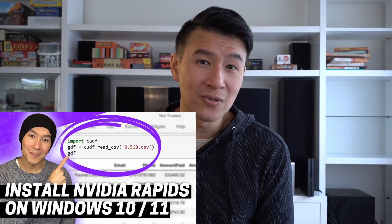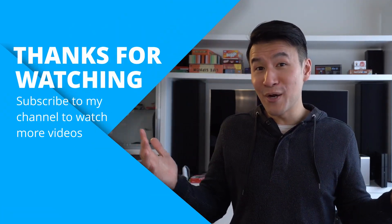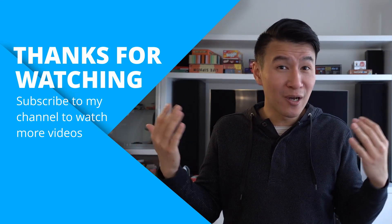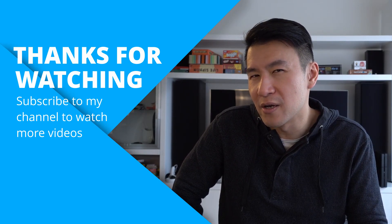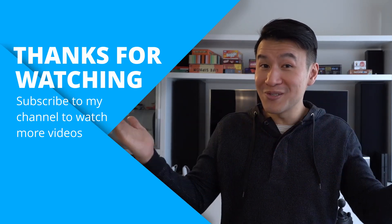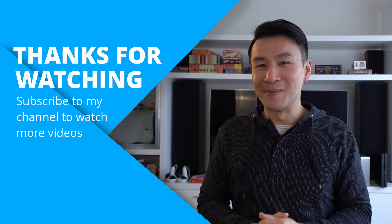Before we wrap up, if you want to install NVIDIA RAPIDS on your PC, I highly recommend checking out my tutorials on how to install it for Windows and Linux. That's it for this one. I hope you found it useful. I'm curious to know: are you running NVIDIA RAPIDS now? Did your parents buy you an RTX 3090 for data science? And how many kidneys do you have right now? Let me know in the comments. If you like this video, please give me a thumbs up, and if you're new around here, please consider subscribing. Thanks for watching, and I'll catch you in the next one. See you later.